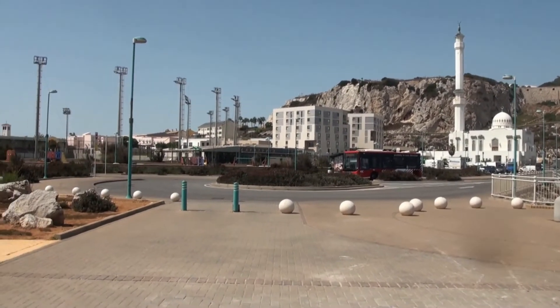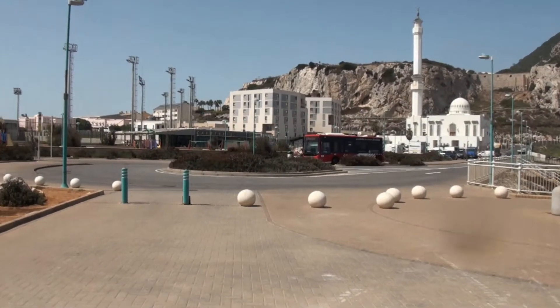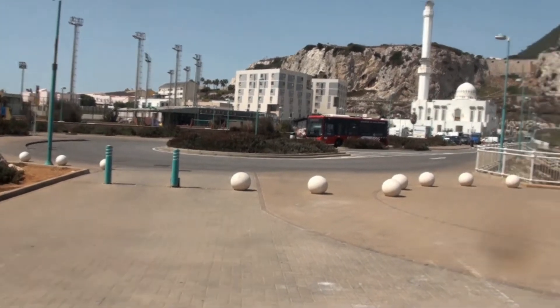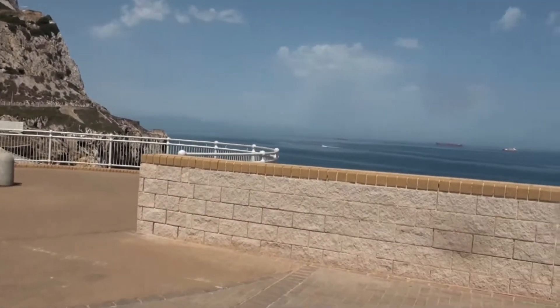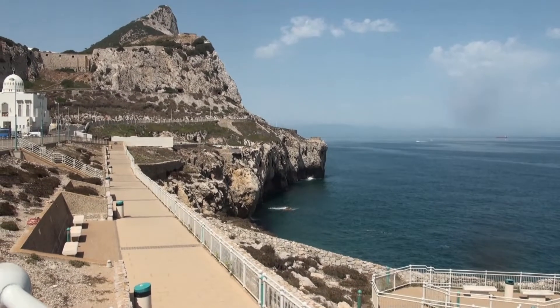This is a mosque that indicates that earlier it belonged to the Islamic country of Moors. And before the British conquered it from them, it became what is now called Gibraltar.